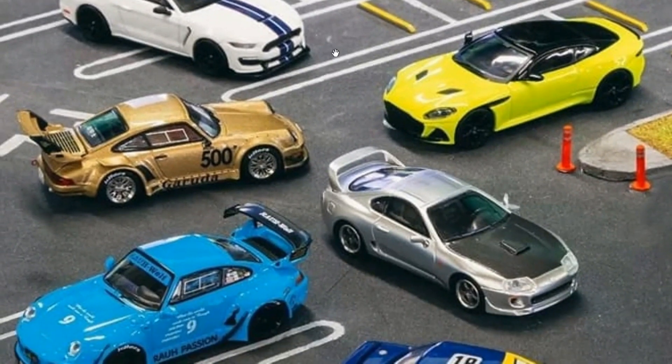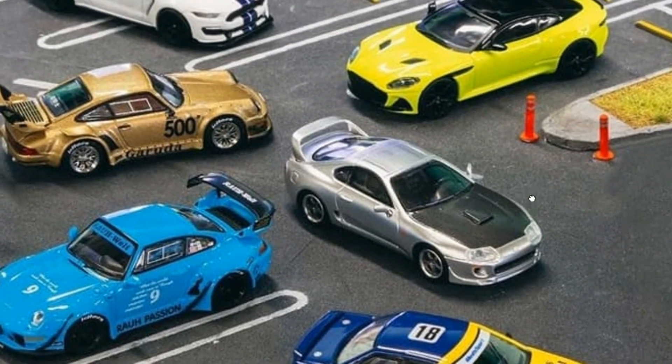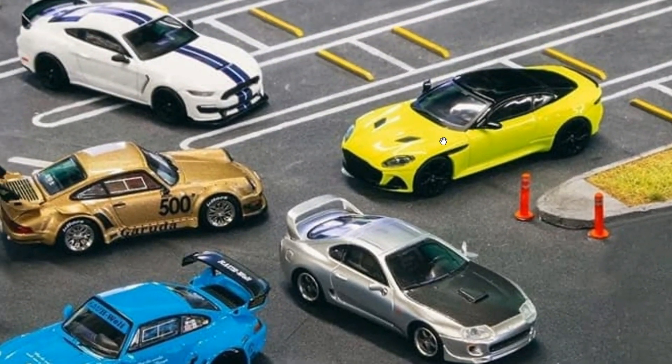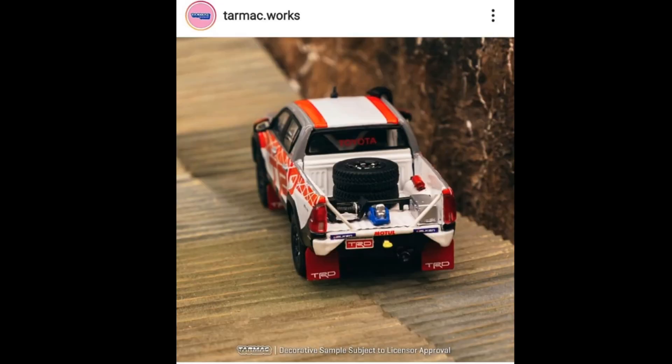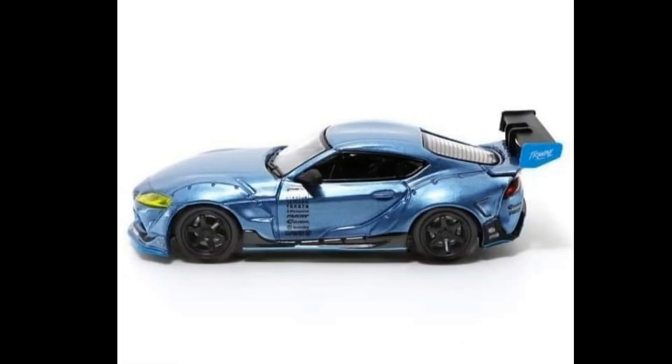There are also a bunch more upcoming cars from Tarmac Works: a Mustang, some Porsches, a Supra, a Toyota which I think is a Corolla, and what I think is an Aston Martin DBS — just correct me if I'm wrong. These are awesome upcoming cars and I think they're available for pre-orders, so if any suit your taste, pre-order right now. I think that will be all for our quick video today — I hope you enjoyed it. Please subscribe to the channel and click the bell button so you don't miss our daily uploads. Thank you for watching, see you on the next episode!